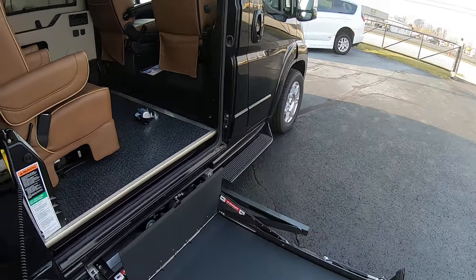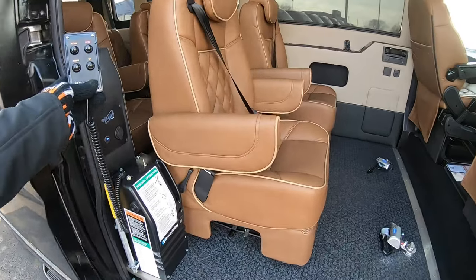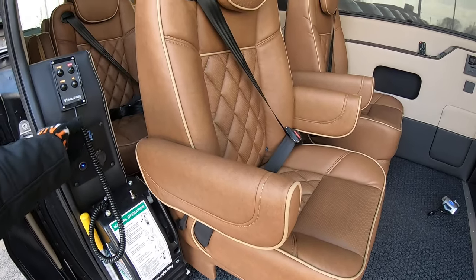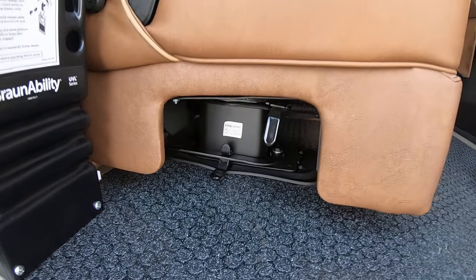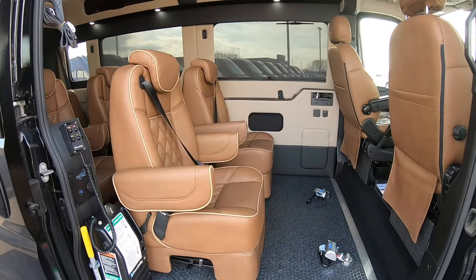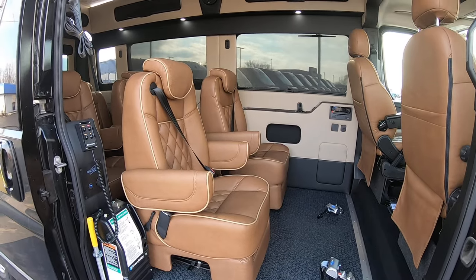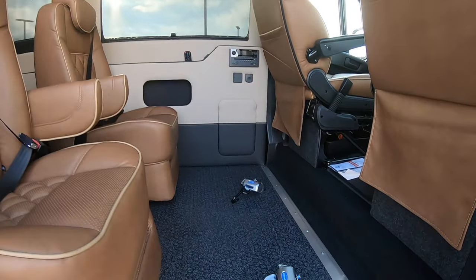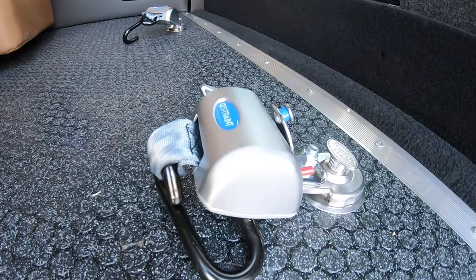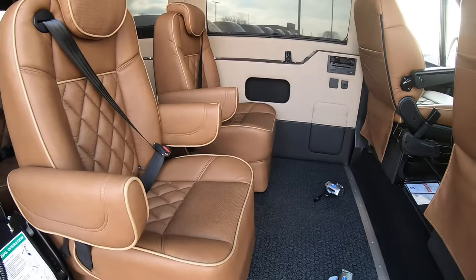Once loaded up on the chair, you might be asking where the wheelchair goes since there are seats in here. These seats are on a quick-release pedestal so you can pull them right out. You'll need to pull one or both of them out to fit the wheelchair. Pull them out, put the chair up in here, and you've got your Q'Straint tie-down systems to lock down the chair.